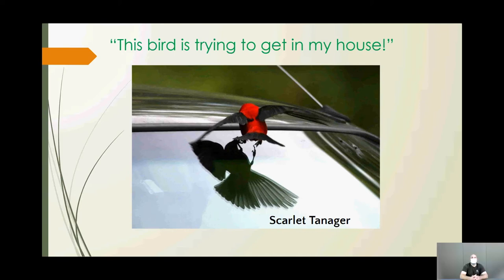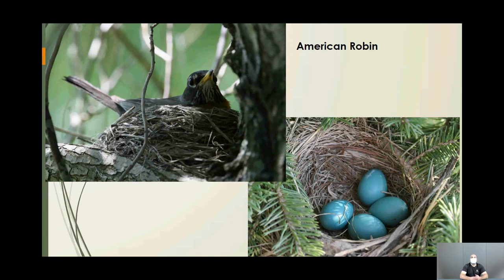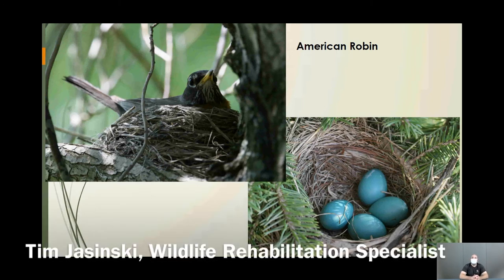Before songbirds start nesting — typically around March — we get calls saying 'there's a bird trying to get in my house.' It's almost always a robin attacking its own reflection. This behavior marks the start of baby season as birds claim territory, and they're often already building a nest. Most songbird incubation is about 14 days, and babies are out of the nest about two weeks later. Once the babies hatch, parents are too busy feeding to keep attacking windows.